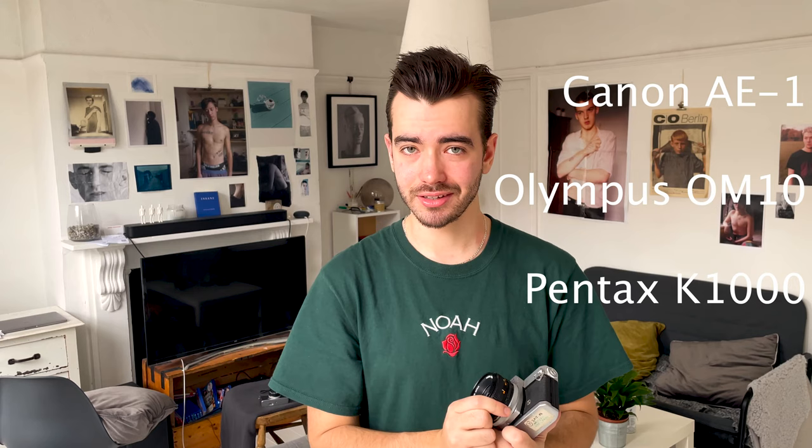If you chose manual, you'll be looking for a 35mm SLR camera. They let you change the shutter speed, the aperture, and you can even change the lenses. If you're looking for a place to start researching, I recommend the Canon AE-1, Olympus OM-10, and Pentax K1000.